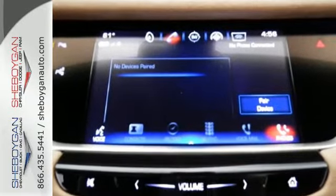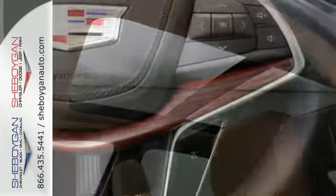The XT5 offers rear park assist, a rear vision camera, a power liftgate and up to 63 cubic feet of cargo space.